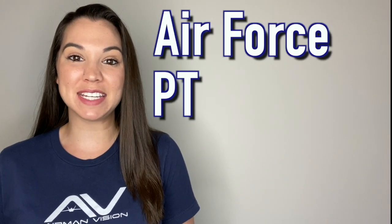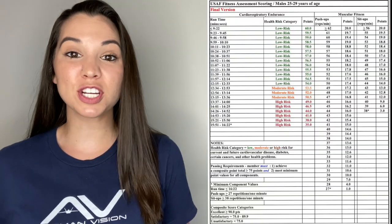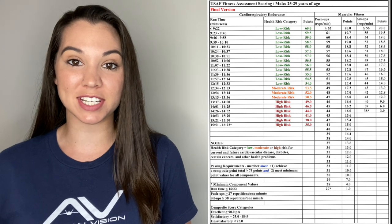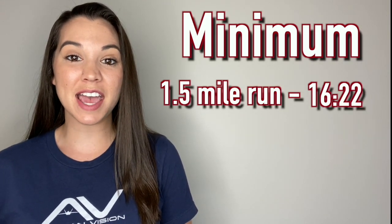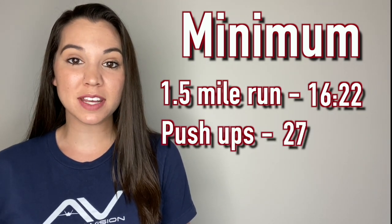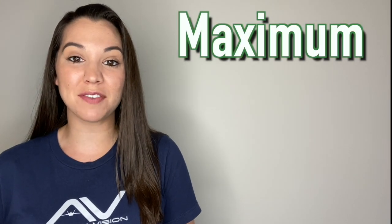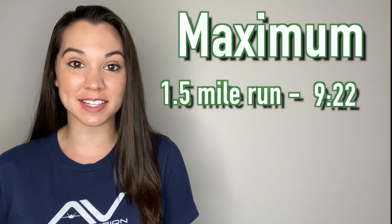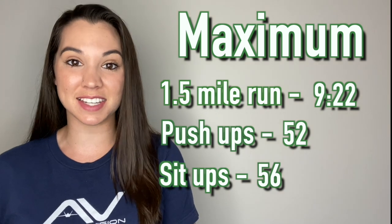This section covers Air Force PT test requirements for males ages 25 to 29. The bare minimum to pass each section: run the mile and a half faster than 16 minutes 22 seconds, do 27 push-ups, and 38 sit-ups. To max out your PT test: run the mile and a half faster than 9 minutes 22 seconds, do 52 push-ups, and 56 sit-ups.